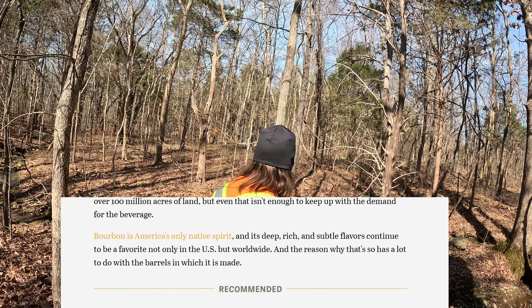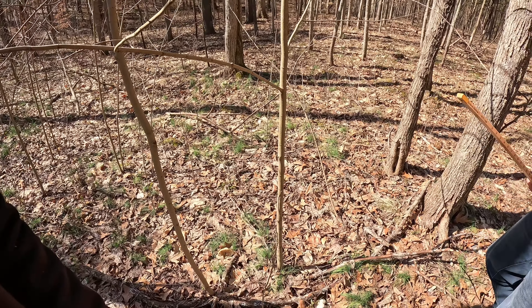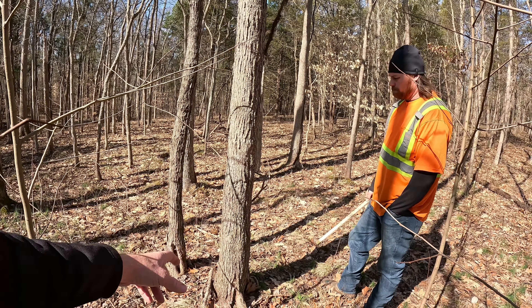I like to leave at least one white oak per acre for regeneration. If we take that one white oak out and there's no more around, we'll just have hickories taking over where we want white oaks regenerating. This tree here is 16 inches — not yet loggable for a select harvest. With proper TSI, by taking out the hickories and other junk trees around it, this tree will get more crown growth.